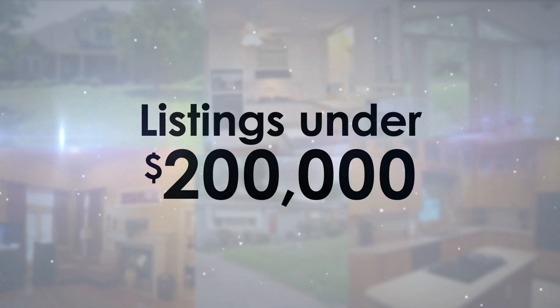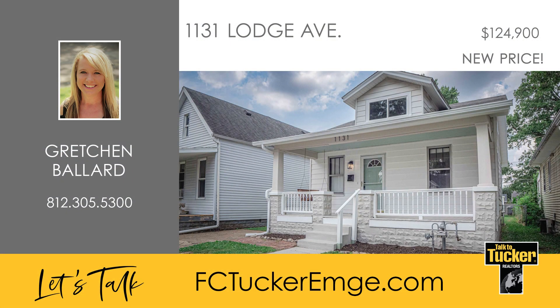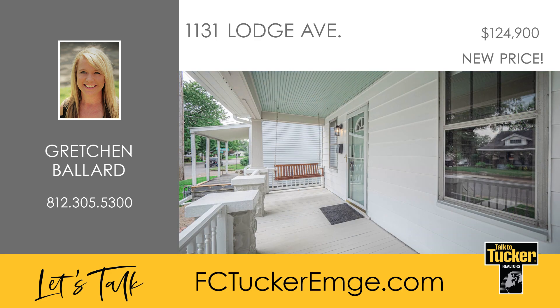First up, we'll look at homes priced under $200,000. Explore this beautifully updated two-bedroom bungalow featuring recently refinished original hardwood floors and many other improvements.